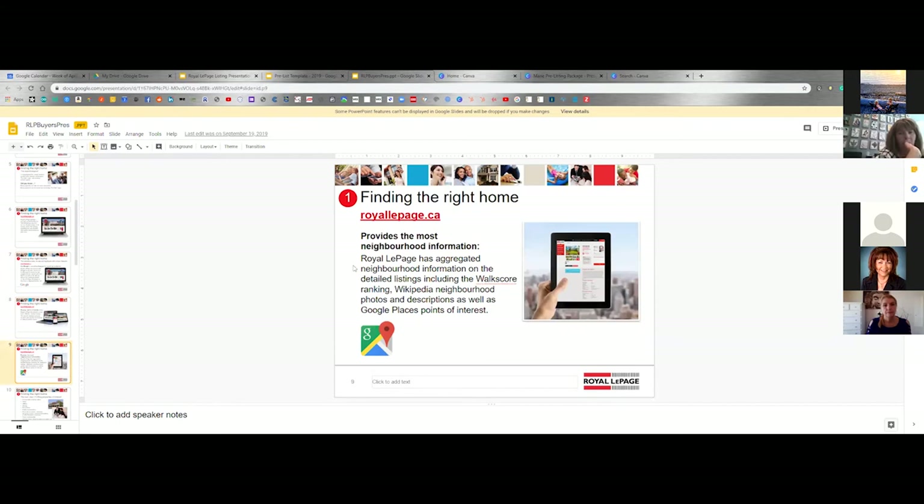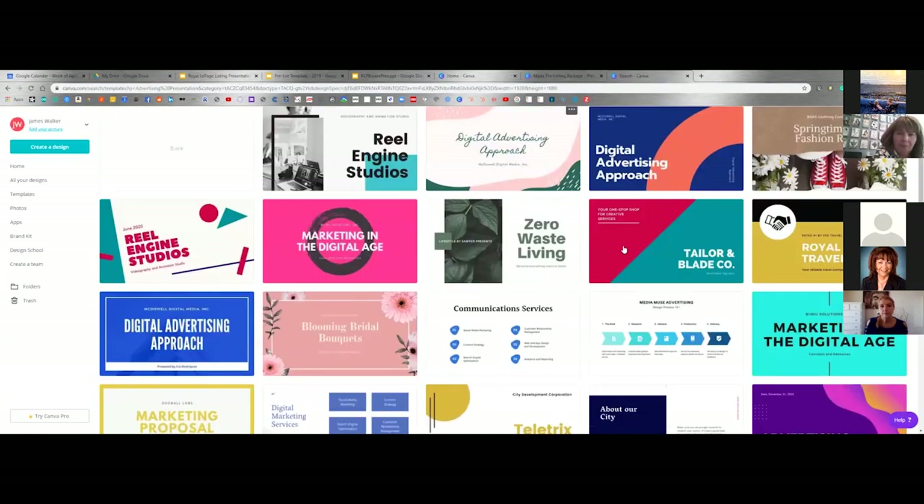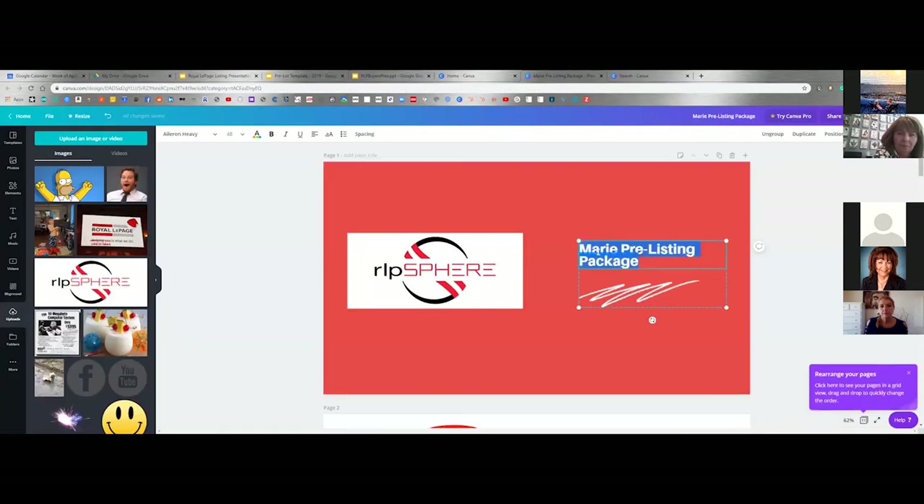If you need help with Canva when you're going through this, let me know — I can always have a one-on-one session to walk you through it. But most of this information, if it's in Google Drive — like you see here — you can just right-click it, copy it, drag it right over to Canva. Paste it in, and you can just steal a lot of the wording from it. It makes it incredibly easy — you don't have to reinvent the wheel or rewrite everything.